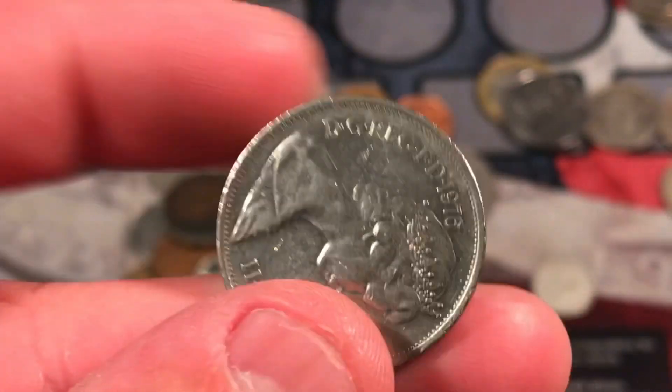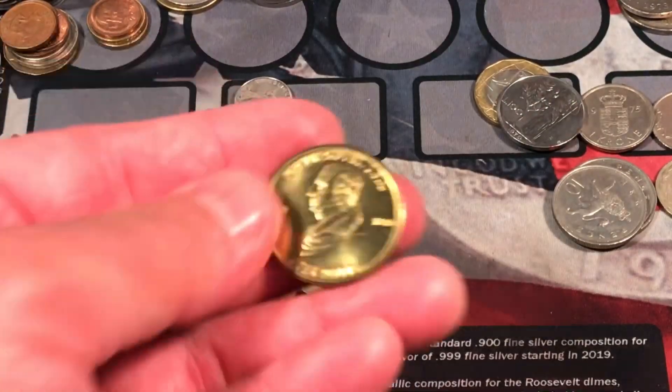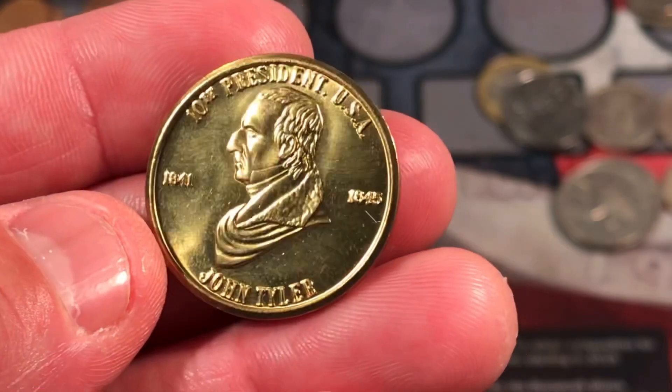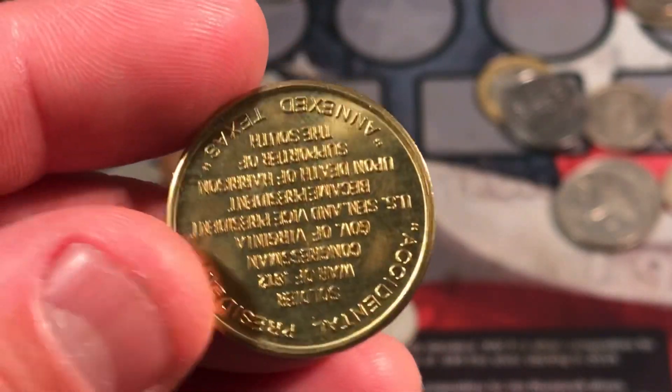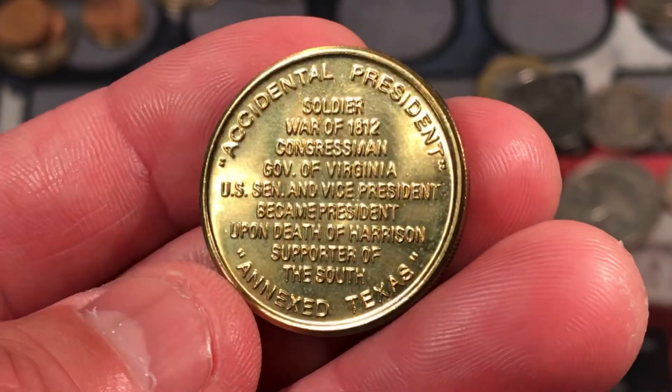We have 10 new pence, 1976 from the UK. We have another 10 new pence. Presidential medal — John Tyler. Pretty interesting, the accidental president who annexed Texas. Pretty interesting there.